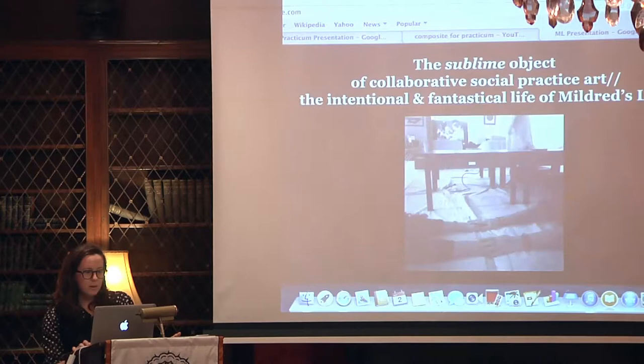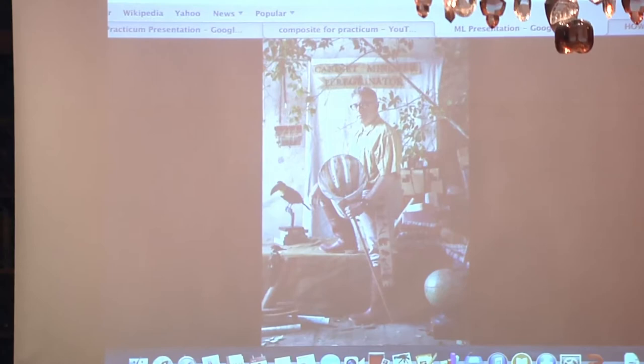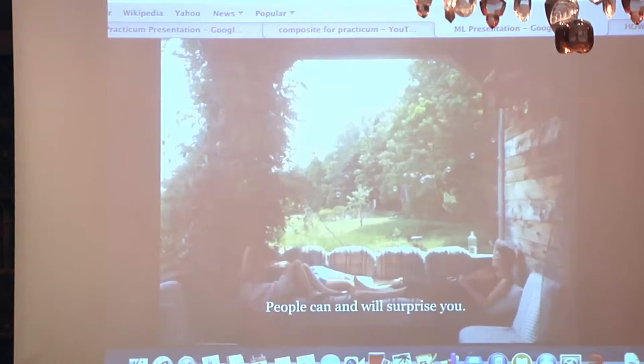I learned about collaboration versus collectivity. I learned that hard manual labor brings people together quickly. I learned about the sublime object of collaborative social practice art, the intentional and fantastical life of Mildred's Lane. There's the Ministry of Comfort, which I was a part of. Some days felt like you're exalted and you look like you're a Vermeer painting. Other days it's like 20 loads of laundry in a row. I learned a lot of things while at the Lane.